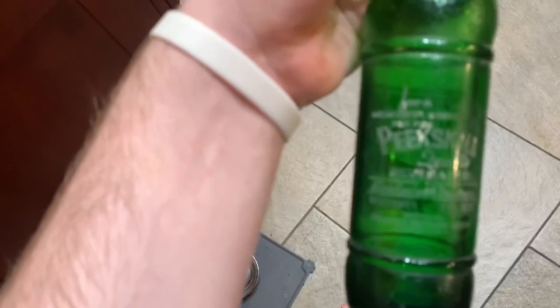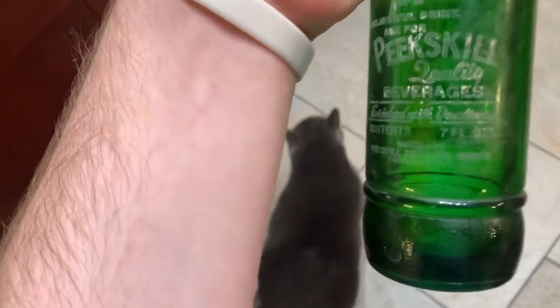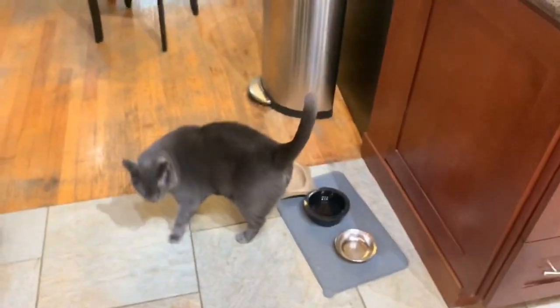It's my big buddy Dookie. It says 'for a delightful drink, ask for a Peekskill Quality Beverages.' And there's something else — I can't tell what that says. This is the base — it's a Glenshaw Glass Company, which you can find the date code online. It has a letter on the crown which will tell you the date for the date code. And that's all. Hope you enjoyed. Bye.